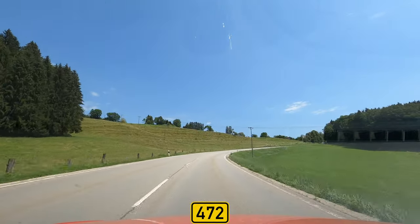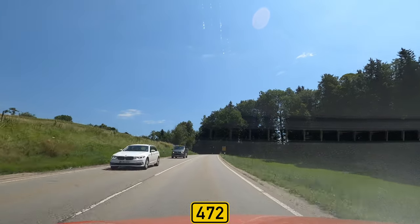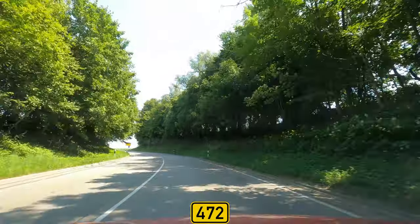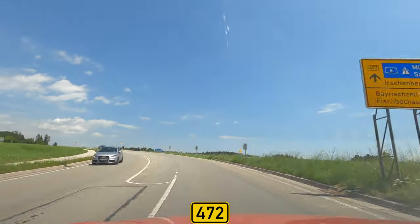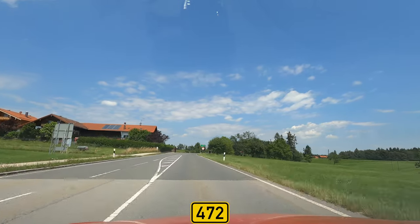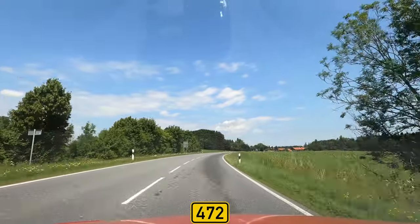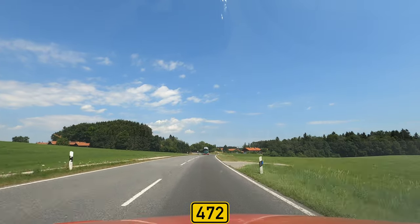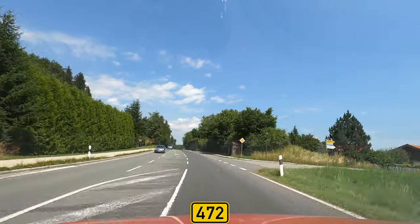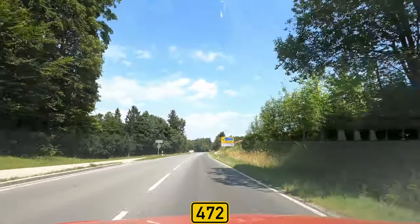We climb the hill on the other side of the valley. As I told you, some groups of houses like this one cause the speed limit to be slightly reduced for a short time. Here it was 70, and another settlement here — Buchbichl. The usual speed limit is 100, the general speed limit for single-carriageway national roads in Germany.